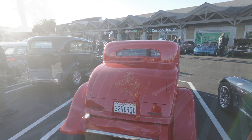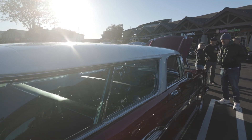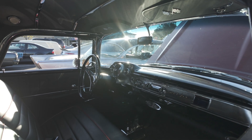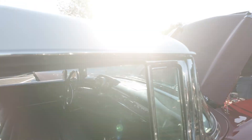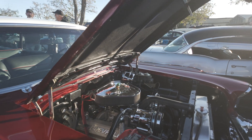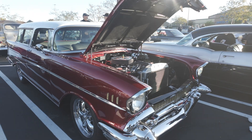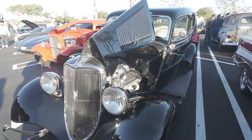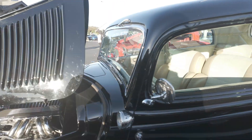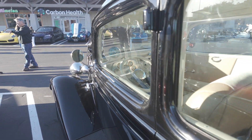A beautifully restored 1957 Chevy Nomad. Look at that interior — a classic. And I believe this is also a '32 — but I'm not sure. This is so resto-mod, it's been heavily modified, but it's a very, very beautiful car. Very good restoration done on that one.